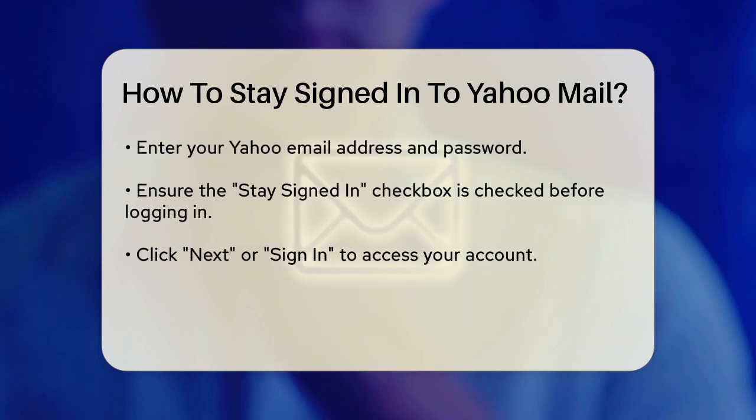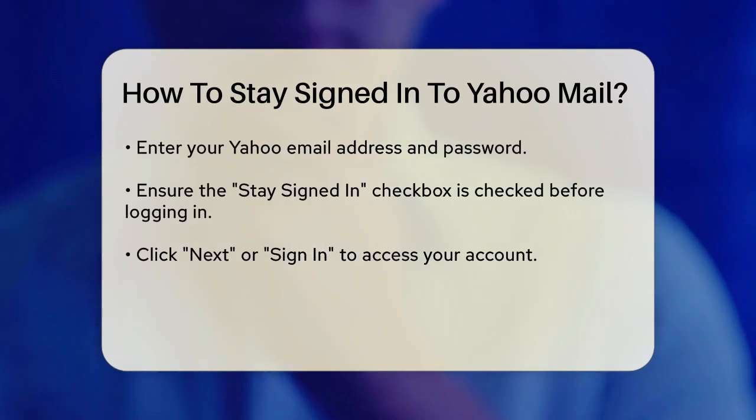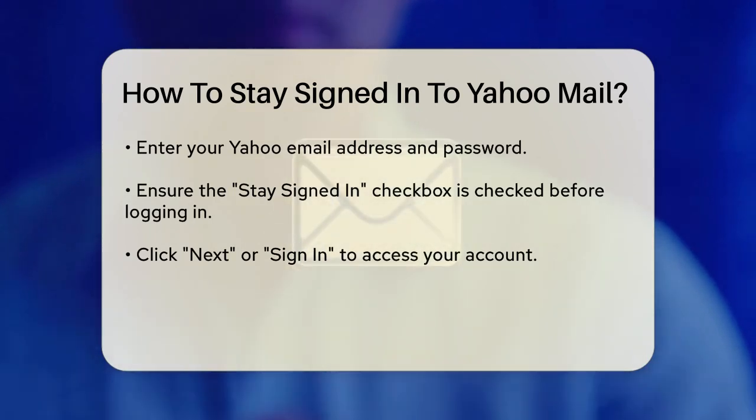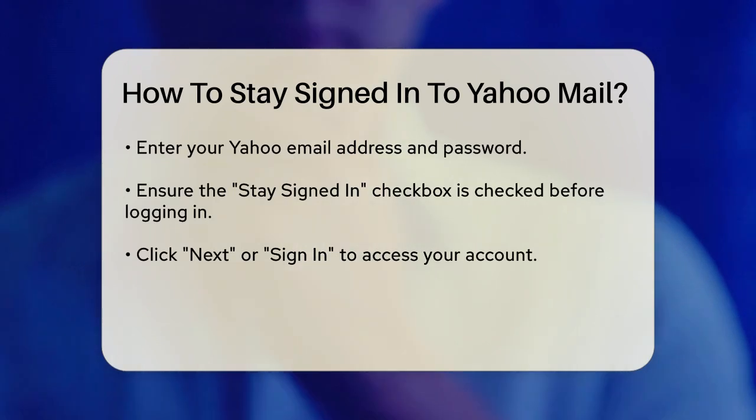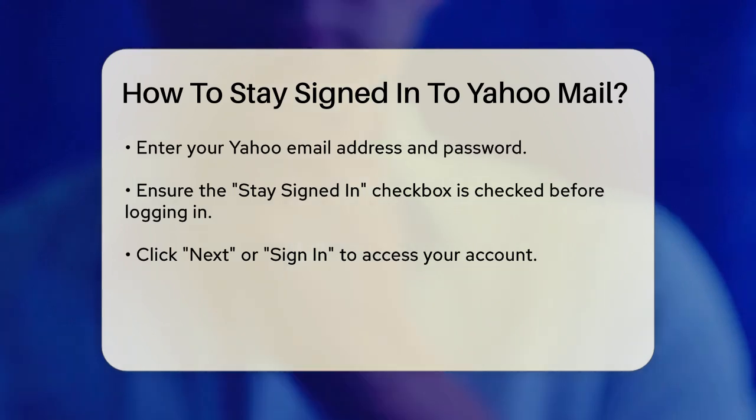Here's what you need to do. Open your web browser and navigate to the Yahoo Mail login page. Enter your Yahoo email address and password. Make sure the Stay Signed In checkbox is checked — if it's not, just click on it to select it. Click the Next or Sign In button to log in.